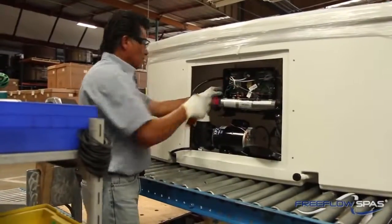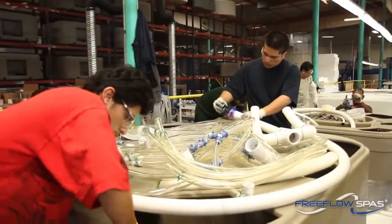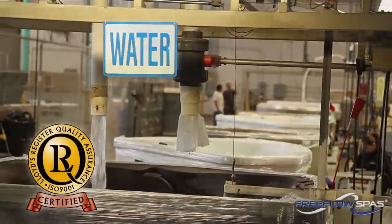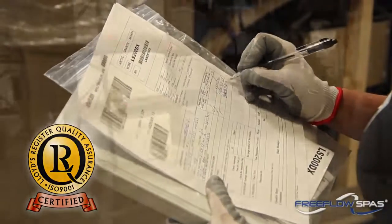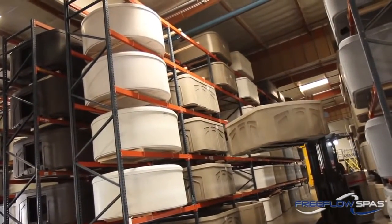The components utilized, such as the heater and jet pump, are of the same quality and durability as those found in higher priced spas. Every Free-Flow spa is tested and certified under strict ISO 9001 standards before leaving our factory. This means you can expect a top quality product from time of delivery and for years to come.